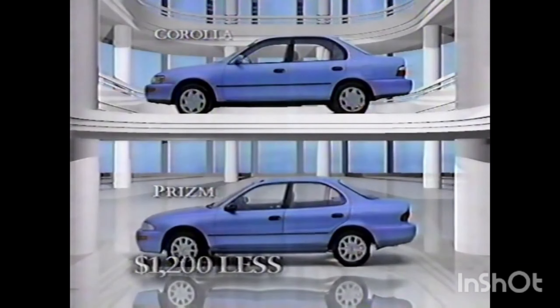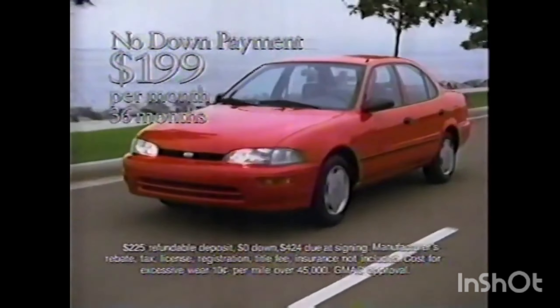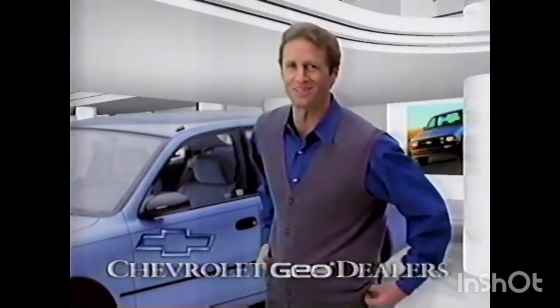And now, a no-down payment lease lets you drive a new Prism for just $1.99 a month. Dual airbags, rack and pinion steering, all for just $1.99 a month, and no down payment. Get to know Geo at your Chevy Geo dealers today.